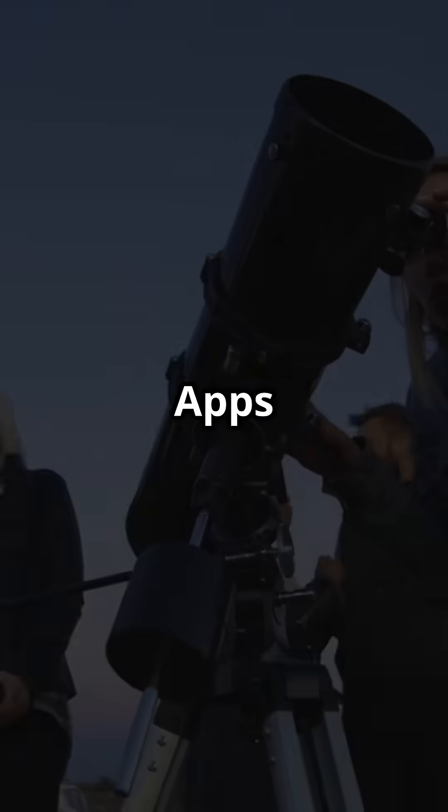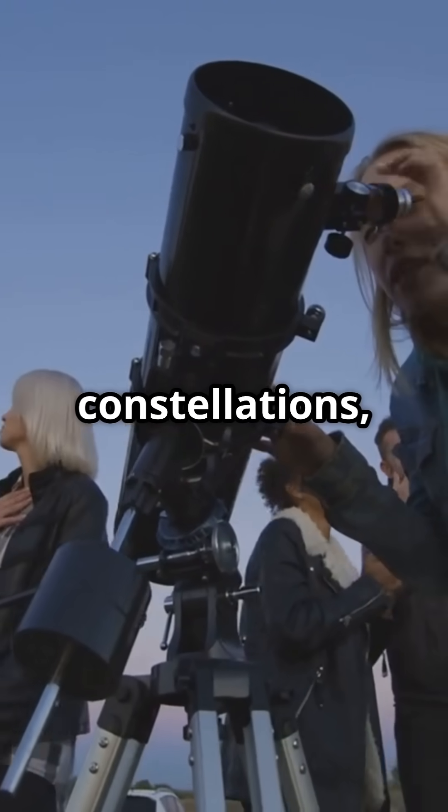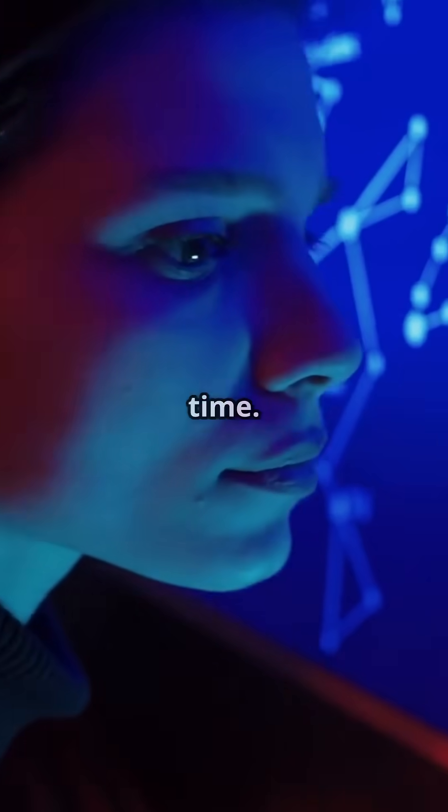Use a stargazing app. Apps like SkySafari, Stellarium, and StarWalk help identify constellations, planets, and deep space objects in real time.